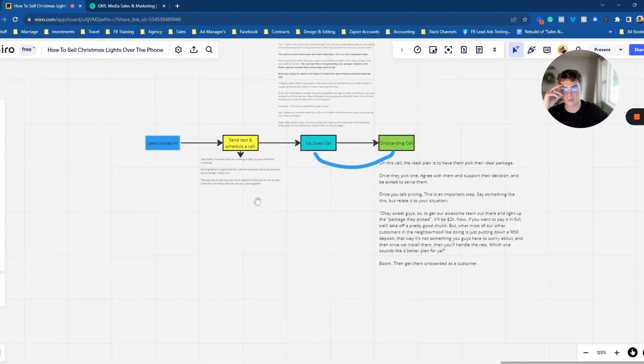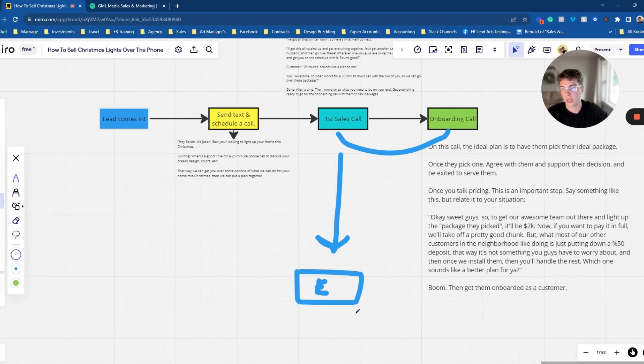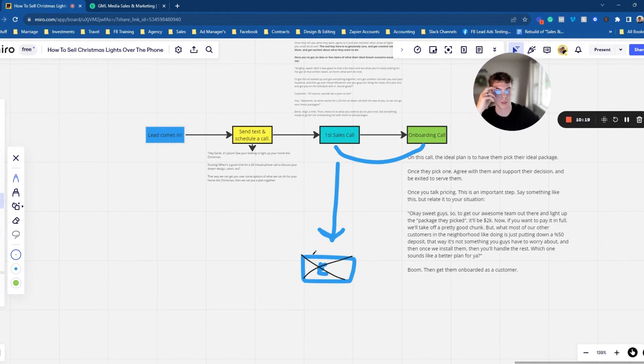Do you guys see the difference this makes compared to just calling to see what they want and then shooting them an emailed quote? If you just send them an email quote, it's a dead end. What are the next steps? If they accept it, it's not as clear. You're waiting days or weeks for them to even open it or reply. People buy with a clear end in sight — that's why this process works.